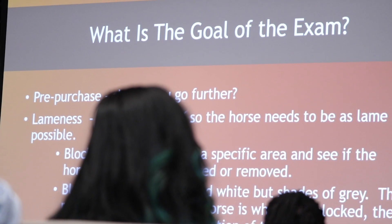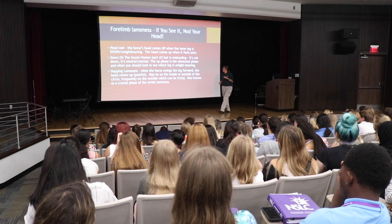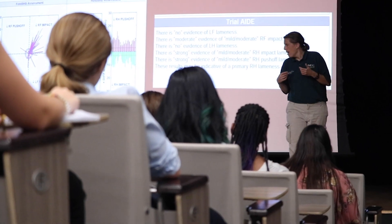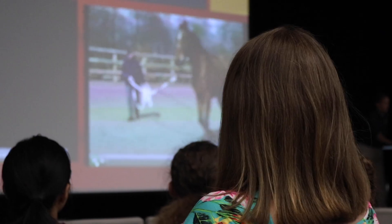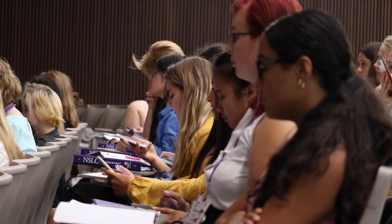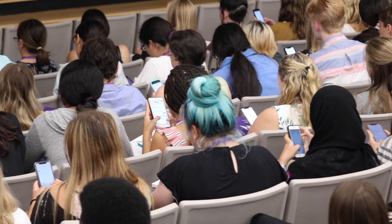What makes lameness so difficult to detect — and it is very difficult even for veterinarians — is that horses are not always cooperative. If a horse was a robot and it just jogged for us to see a lameness with no personality and no attitude, then it would be very easy to see. But because they are living, breathing creatures, a lot of times they are not very cooperative, and it can make seeing lameness really difficult.